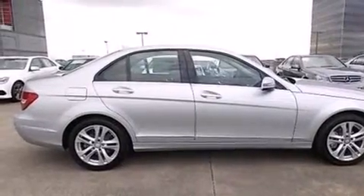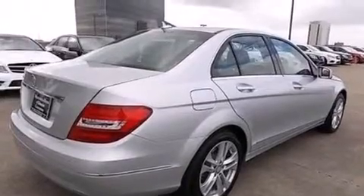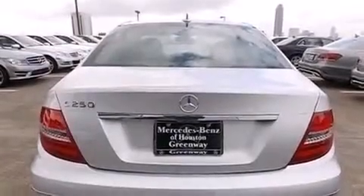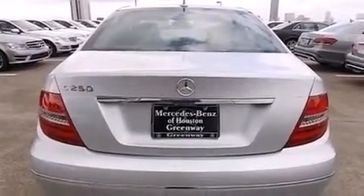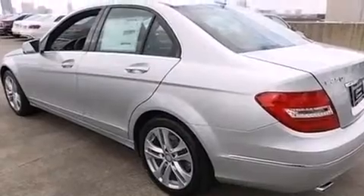Its top features include Bluetooth mobile device connectivity, keyless go, a sunroof, heated seats, XM satellite radio, a turbocharger, traction control and stability control systems, aluminum wheels, and a tire pressure monitoring system.